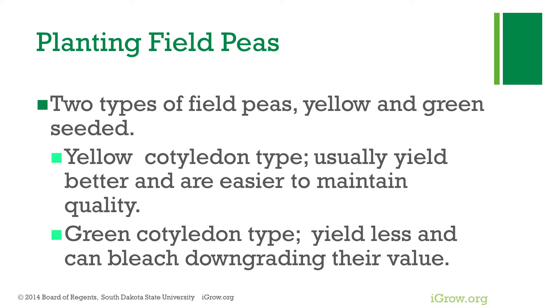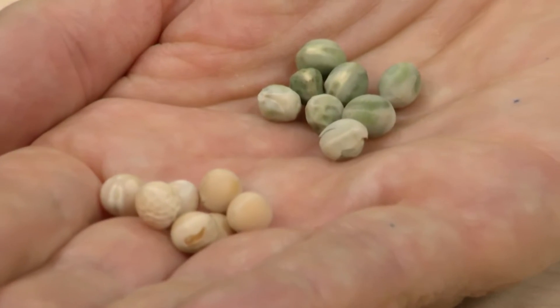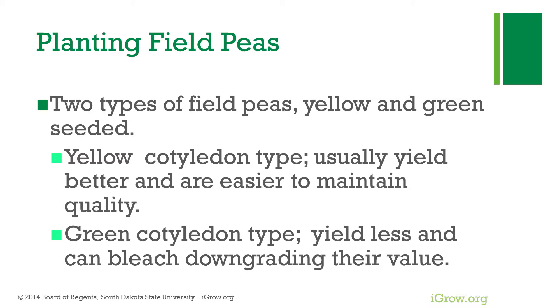In South Dakota, we plant two types of field peas: yellow field peas and green field peas. The yellow cotyledon type is typically more popular in the state — they're a little easier to grow, produce a little better, and are very appealing to livestock producers. Green field peas tend to be a little more prone to disease and yield a bit less. Their prime market is human food, but if they bleach they can still be sold into the livestock market as a salvage option.